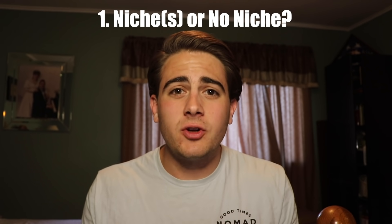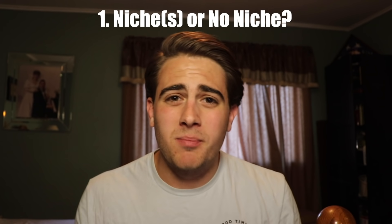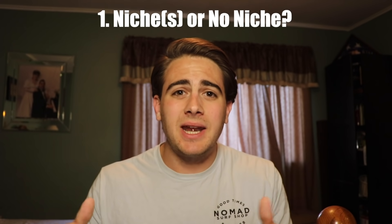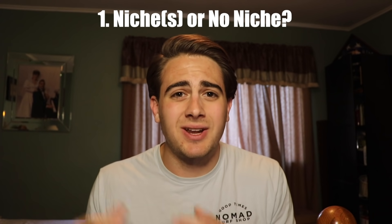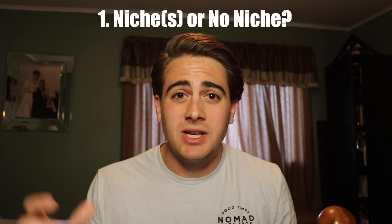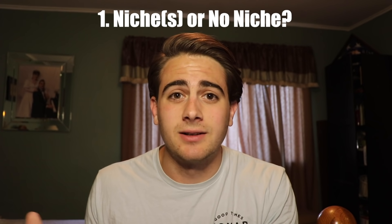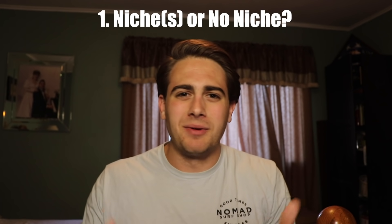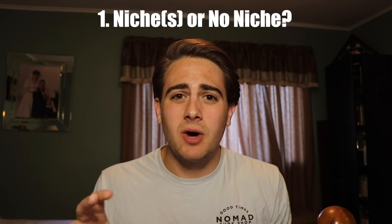I'm gonna call this a six-step process because this is literally all that you need to do in order to grow. First, you need to decide upfront whether you're gonna stick to one or two niches, or you can do three or four if you're good at following the trends, or if you're just gonna follow the general trends on TikTok. Way too many of you guys are just posting random content trying to post original content, and that is why nothing is taking off. In the beginning, you need to narrow down and find a few staple things that you're gonna stick to. If you don't have a plan, you're gonna wake up every day with no idea what you're doing.